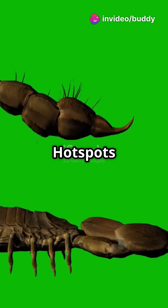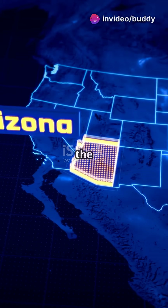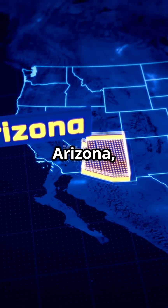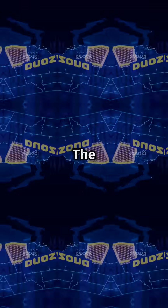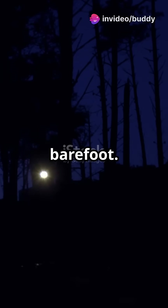Statistics and hotspots: over 3,500 scorpion stings are reported annually in the US, with most incidents in Arizona, Texas, and California. The majority of stings occur outdoors at night, often when people are gardening, camping, or walking barefoot.